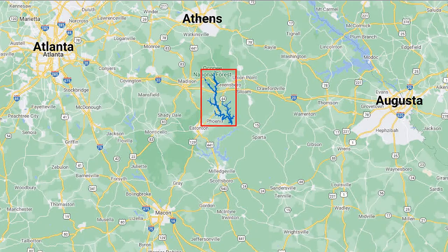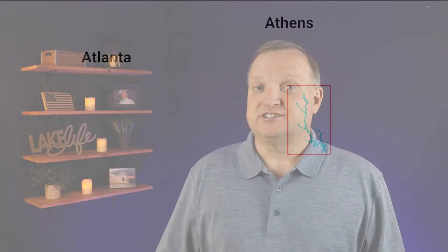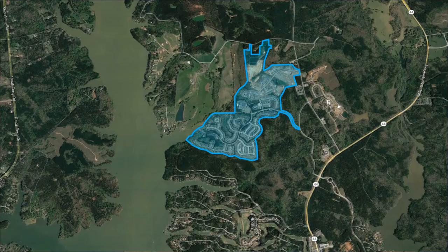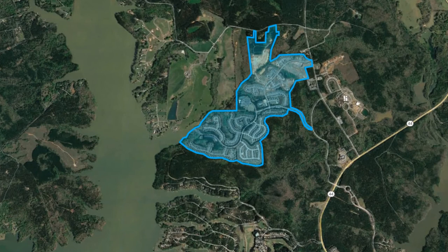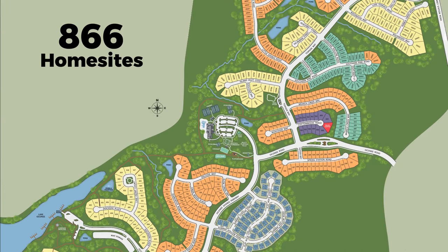Today I'm excited to bring you a great community on Lake Oconee with tons of amenities and things to do for the active adult. Del Webb is a gated golf cart lake community centrally located to Athens and Augusta, just 80 miles east of downtown Atlanta. This amazing community spans across approximately 450 acres of private rural countryside with access to Georgia's second largest lake. As we look at the map of Del Webb, there are 866 home sites here in the community with almost 700 of those homes built at the time of this recording.